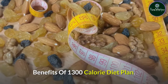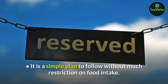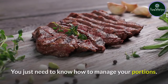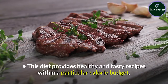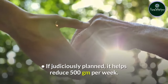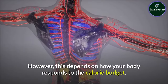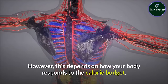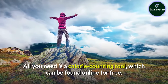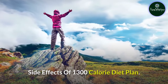Benefits of the 1300 Calorie Diet Plan: It is a simple plan to follow without much restriction on food intake — you just need to know how to manage your portions. This diet provides healthy and tasty recipes within a particular calorie budget. If judiciously planned, it helps reduce 500g per week, though this depends on how your body responds. It is cost-effective; all you need is a calorie counting tool, which can be found online for free.